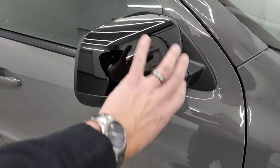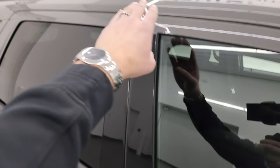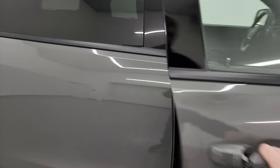You get the blacked-out Hemi logo on the side as part of the blacktop package, and then the black mirror pieces as well as the door trim and the roof rack rail trim. All part of that blacktop package.